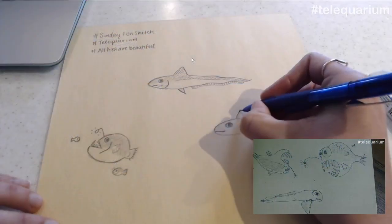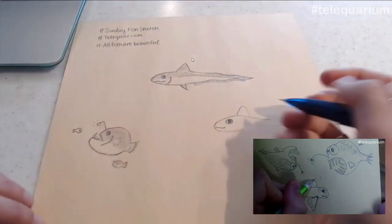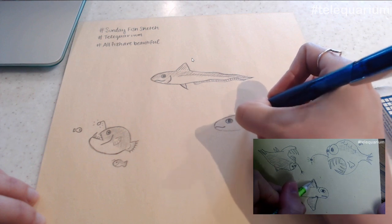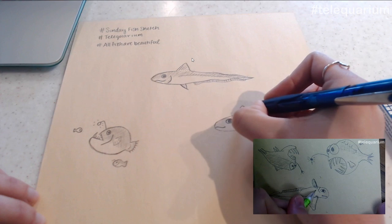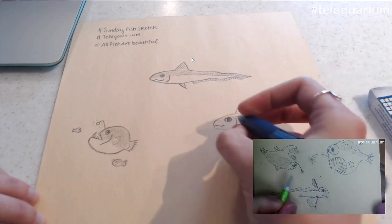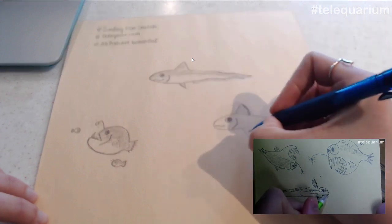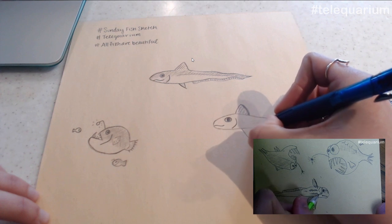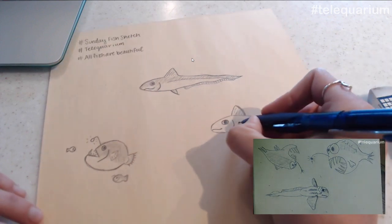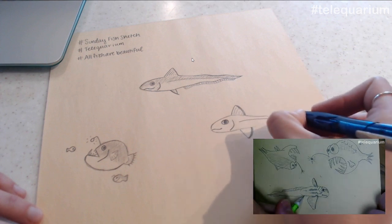Putting an oval eye on mine made it look a lot grumpier instead of cute. Some people in chat are saying it looks good, so we always need encouragement when drawing fish. Professionals we are not.